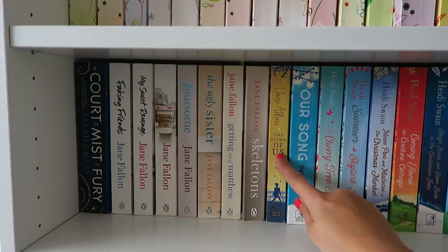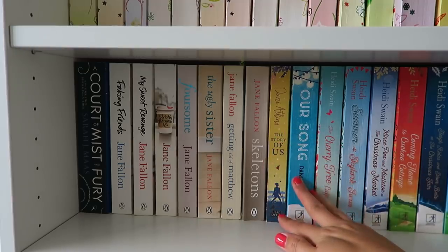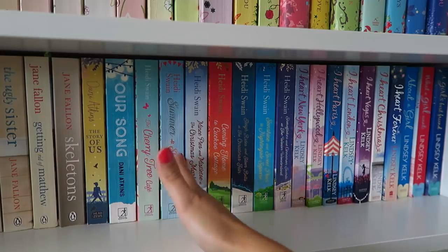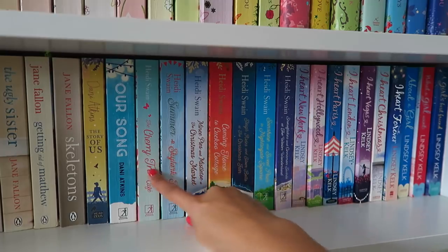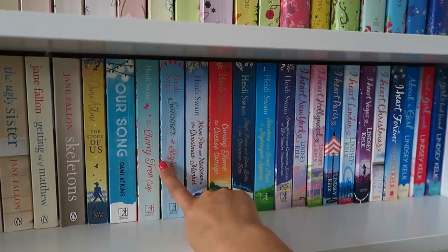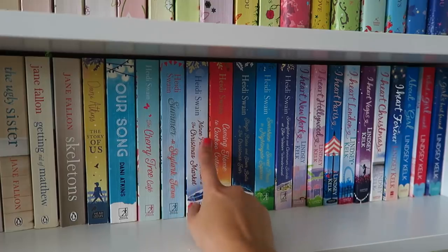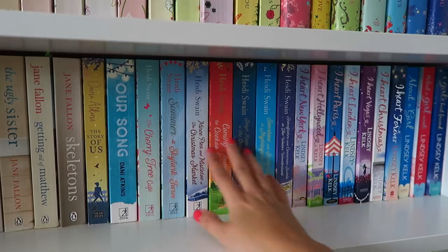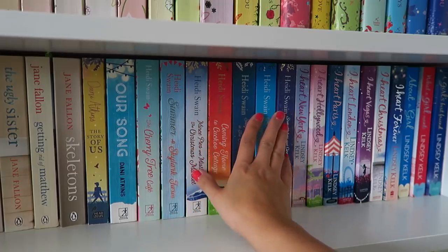Dani Atkins' books are so emotive and just such lovely beautiful stories so I highly recommend her. Going across a little bit more I have my Heidi Swain collection — she's the type of author where you have to read them in publication order and I've put them in publication order. I don't like the fact that I have to read a specific one next just because of the order — it puts me off. I've only read one: The Cherry Tree Cafe. I think I gave it three stars. One of my friends in book club absolutely loves her and she's a local author from Norfolk.